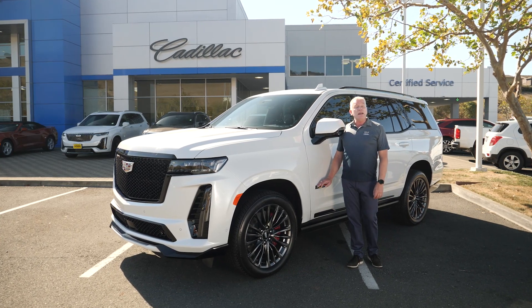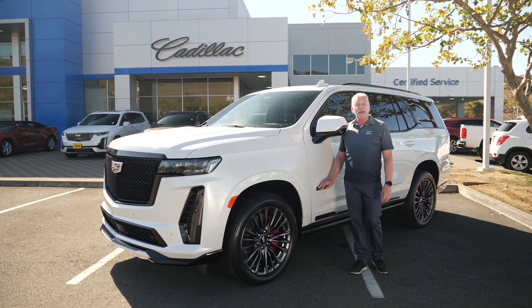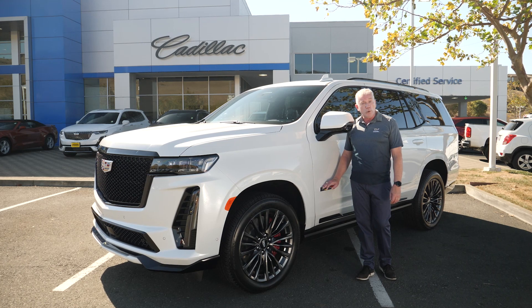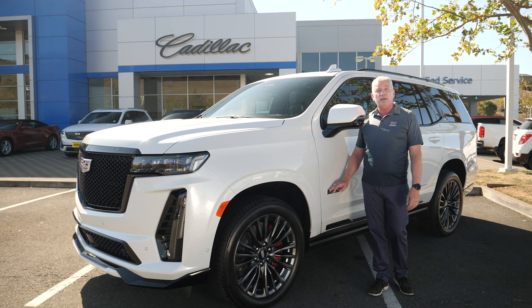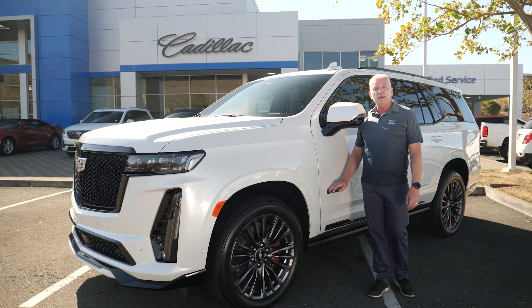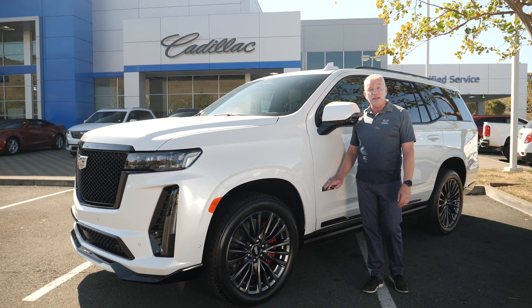Thank you for joining us again today. My name is Mike Wolfslegel, here at Team Cadillac in Vallejo. Thank you for helping us put the V in the SUV and for watching this demonstration of the fantastic features and specs of the Escalade V-Series.